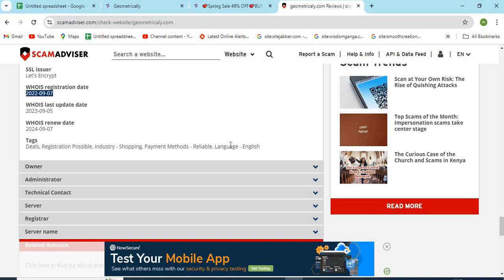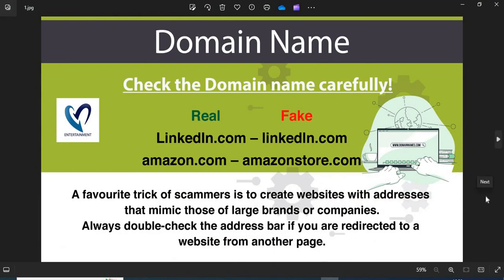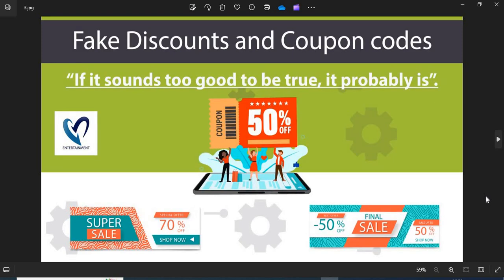Now we are providing a few more helpful points to check while shopping from a new website. 1. Domain Name: Always check the domain name very carefully. Scammers generally use lookalike domain names on the website. 2. Domain Age: Always check the age of the website. The old websites are more trustworthy than newly created ones. 3. Fake Discounts and Coupon Codes: Scammers usually show interesting discounts and coupon codes to attract customers. Do not fall into the discounts and coupon code trap.